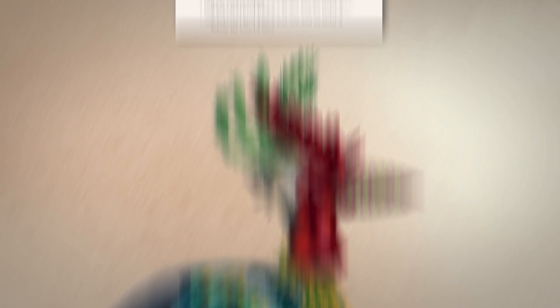Each Aviary Wonders bird comes complete with all the assembly instructions and a manual that shows you how to train your bird to fly and sing. All this can be yours with Aviary Wonders. Who needs real birds when Aviary Wonders can provide you with everything you need? Order this amazing catalog now.